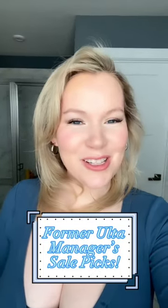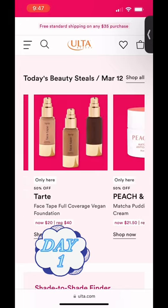I'm Ashley, a former manager at Ulta, and these are my top picks for the 21 Days of Beauty sale. It's Sunday, March 12th — Day One.